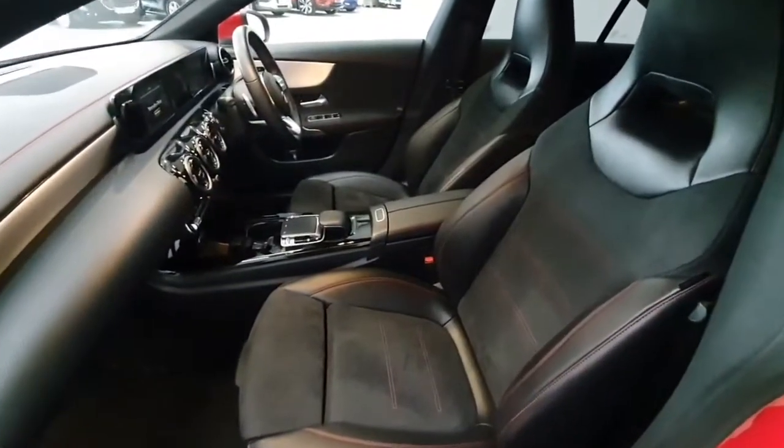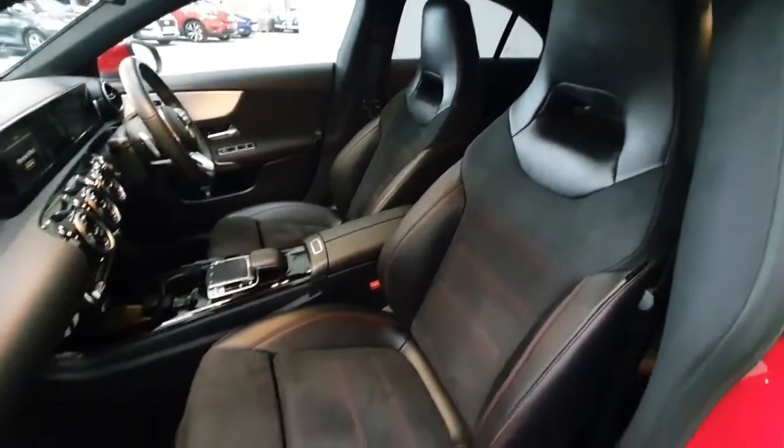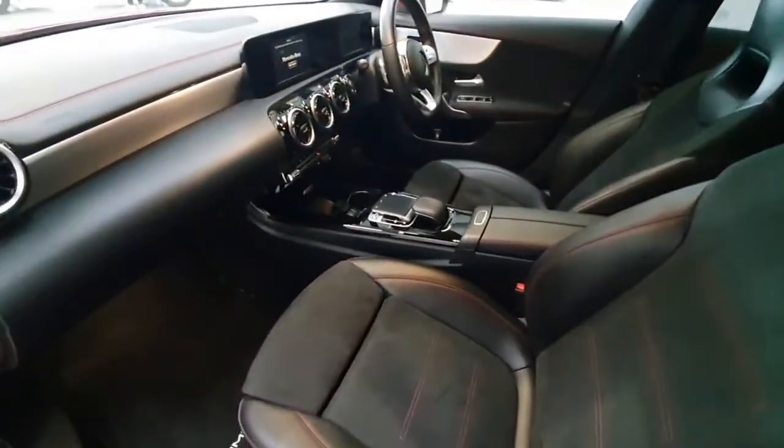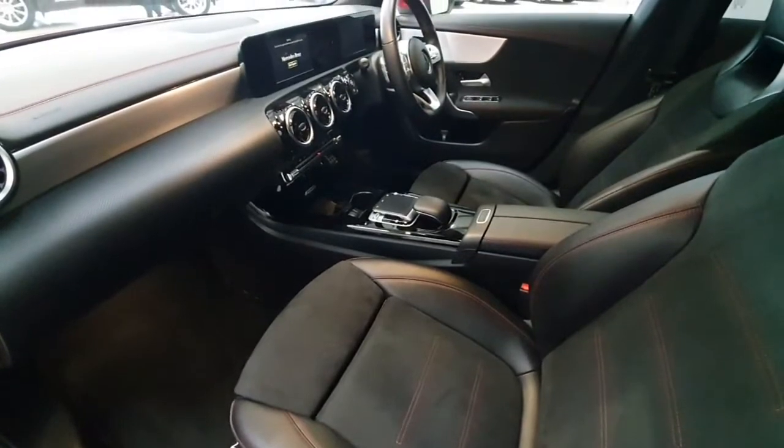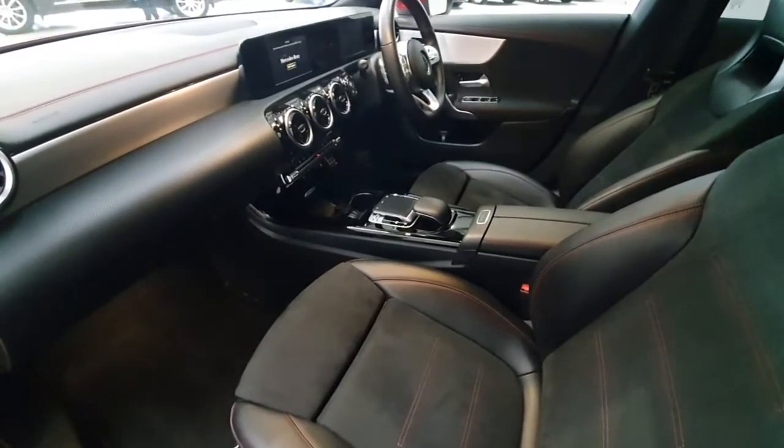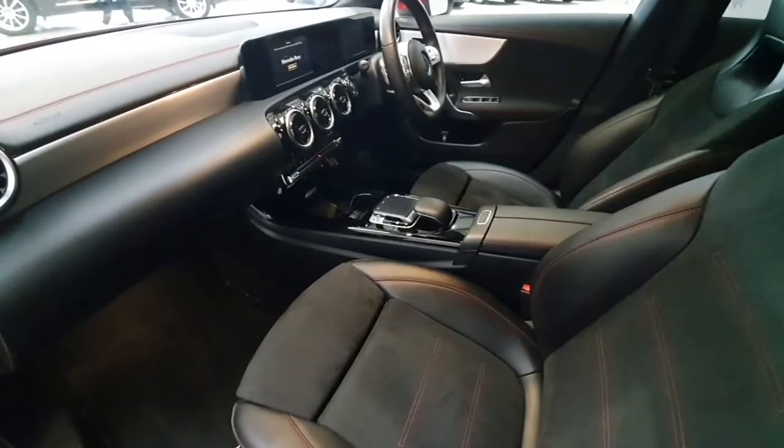Onto the interior of the AMG, we can see the vehicle has those Mercedes sport seats. The vehicle of course comes complete with full steering mounted controls including cruise control. It does have a full integrated MMI system for Bluetooth and full media streaming.